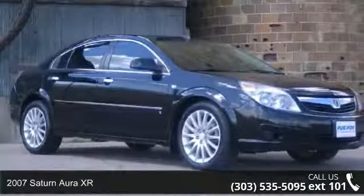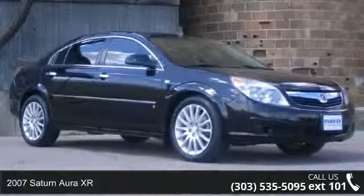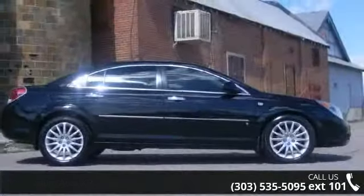Arrive in style with this 2007 Saturn Aura XR. If you are looking for a first-rate auto, this one could be yours today.